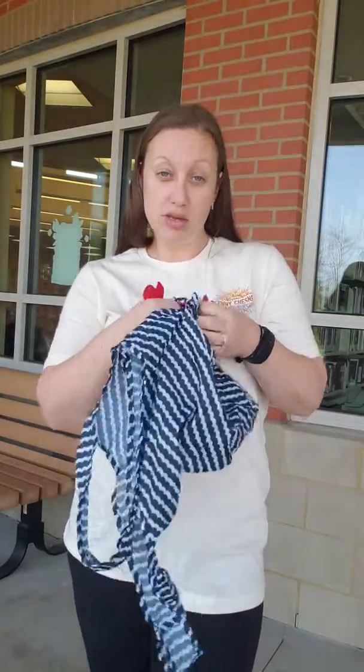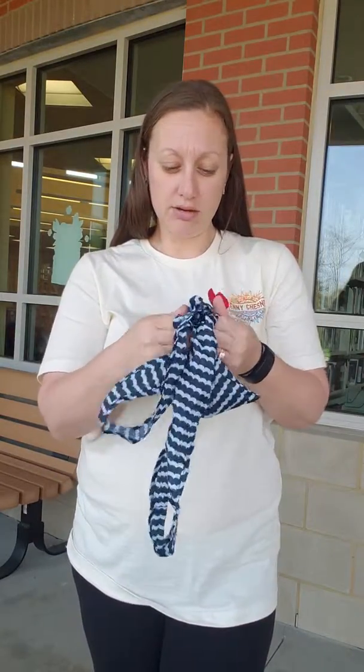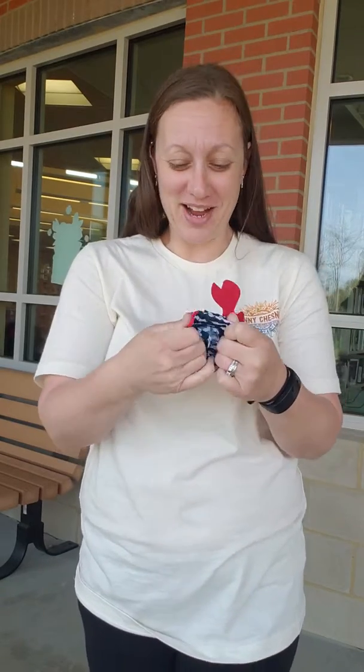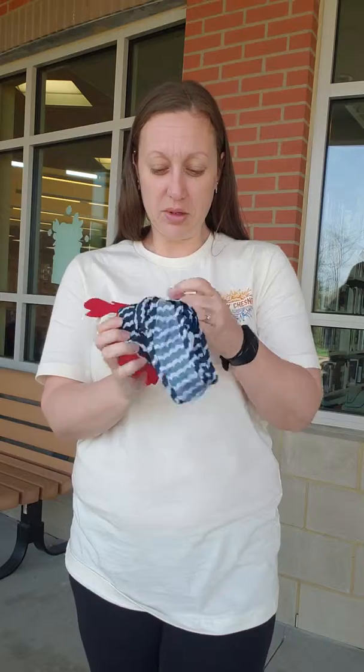And when you're not using it, it just folds right back in here and gives our little crab some shape so that he looks like a toy. So on those busy rides, you can entertain your little ones. Totally, totally awesome.